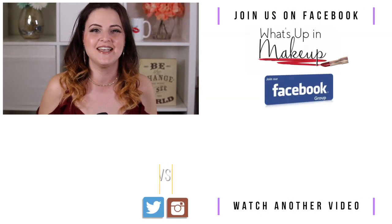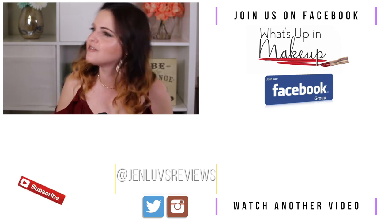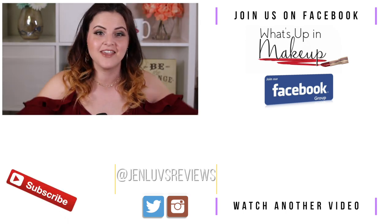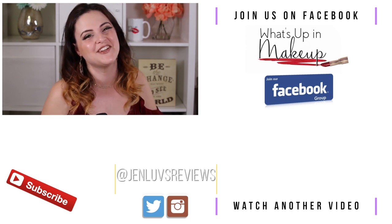I want to thank you so much for watching this Rapid Review. I hope you enjoyed it — if you did, definitely make sure you subscribe for more Rapid Reviews, longer reviews, other kinds of reviews, makeup news, and all kinds of stuff. Thank you again so much for watching — mad love, and I'll see you in a video soon.